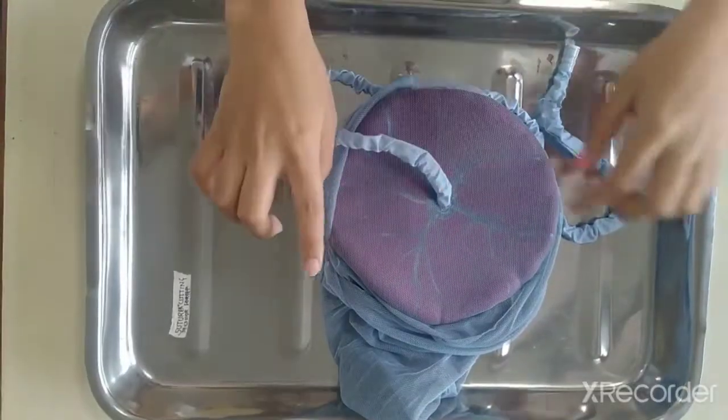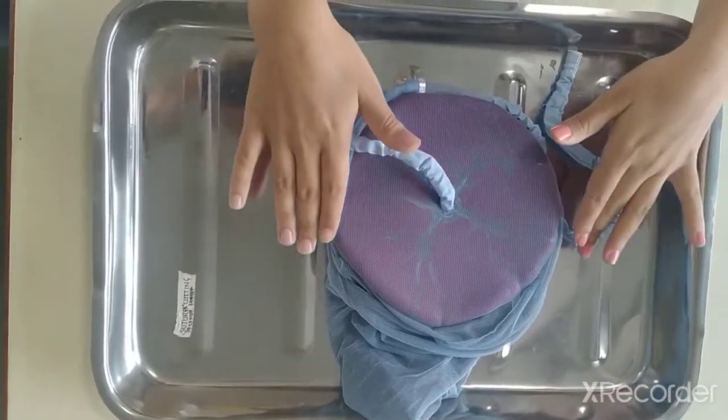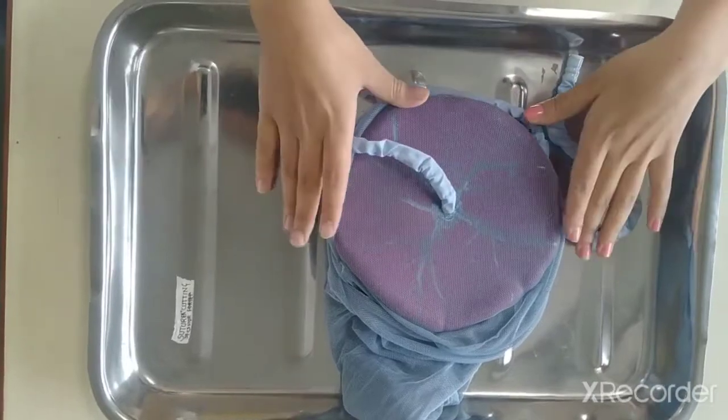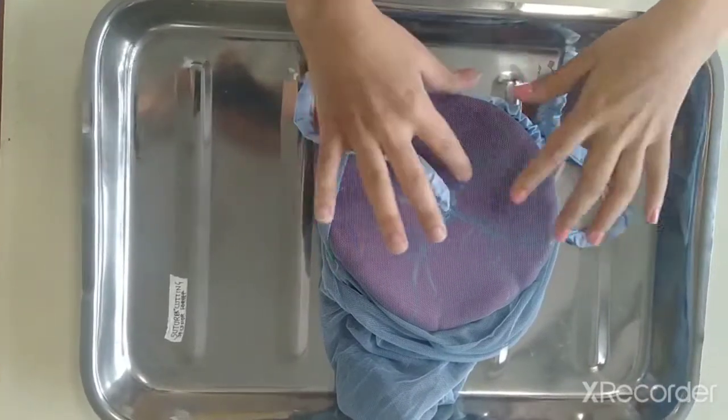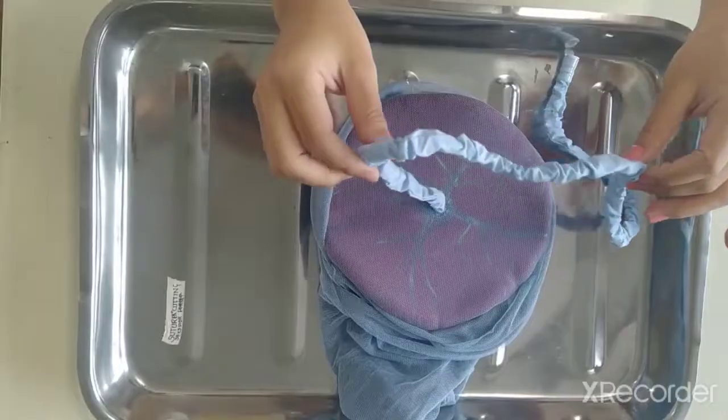Generally, the purpose of examination of the placenta is to observe the size of the placenta, shape of the placenta, consistency, completeness of the placenta, any hemorrhage or tumor in the placenta, and to detect any abnormalities or the absence of umbilical cords.